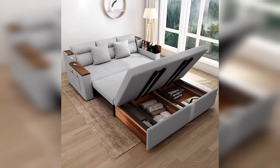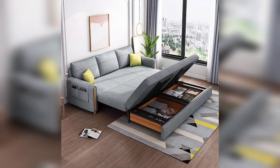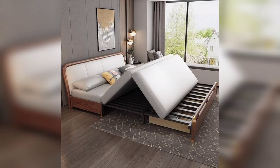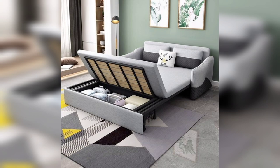Sleeper sofas are created with strong and durable metallic structures and functional mechanisms. What's more, they come complete with comfortable extra thick mattresses. The best sleeper sofa might look like a regular sofa by day, but these shape-shifters conventionally transform into cozy beds by night.